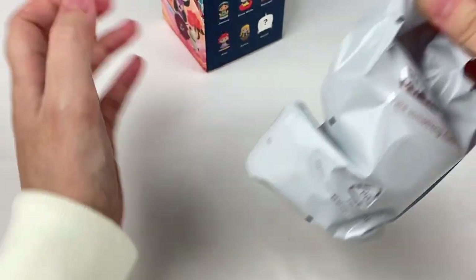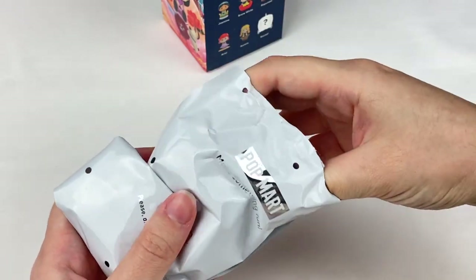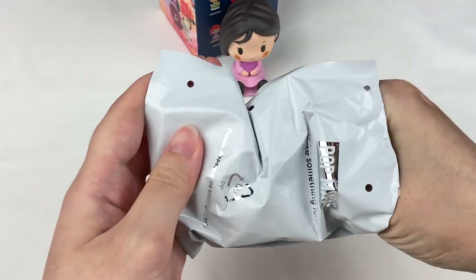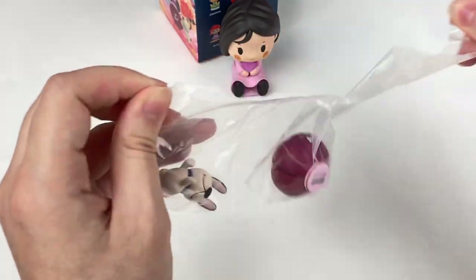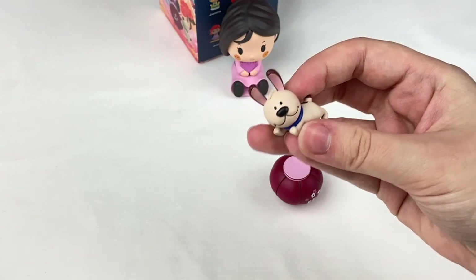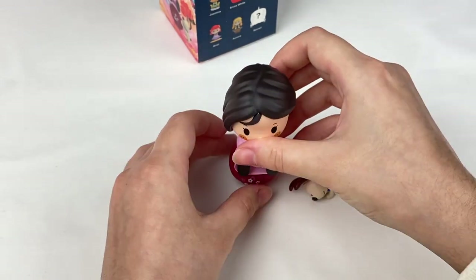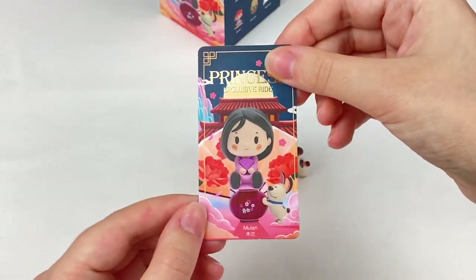Let's grab the card for Merida — it has a cute forest design. Now for the third blind box. One, two, three — we got Mulan! I love the purple color of her outfit. We also have some accessories: what looks like a little lantern and her dog. I can't remember the dog's name from the movie — if you guys know, let me know in the comments! She has a magnet so she'll stay on top of the lantern, and we have the little dog figure too.